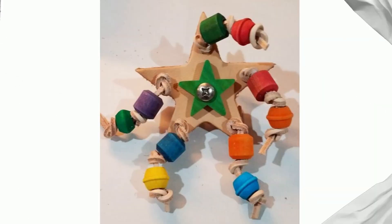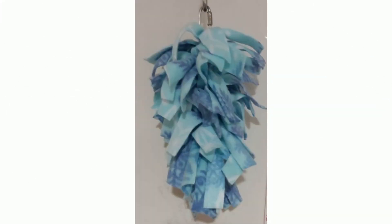Preening toys that help deter some birds from feather picking behaviors, side mount toys that can add some variety to your bird's cage, and a line of snugglers that are the perfect soft birdie buddy.